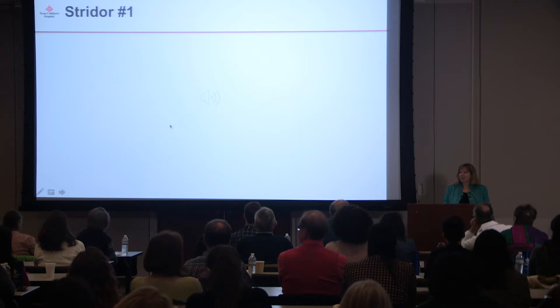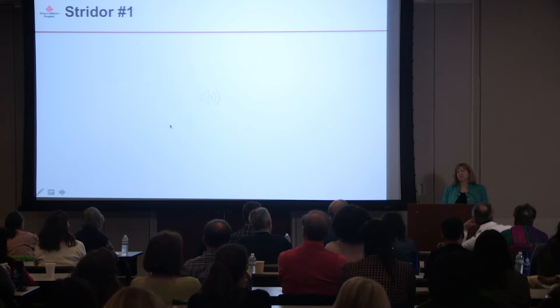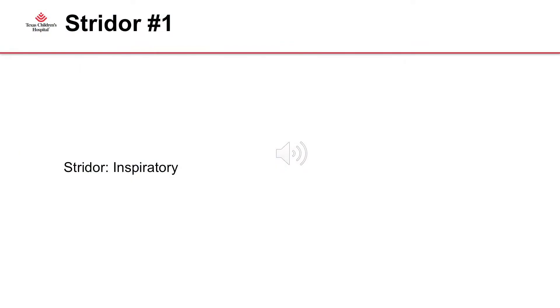All those who think it's inspiratory, raise their hand. All those who think it's biphasic? Inspiratory — absolutely. We'll go into what that means in a minute.